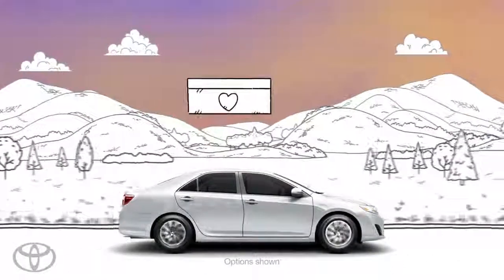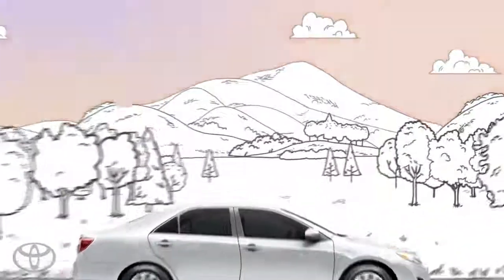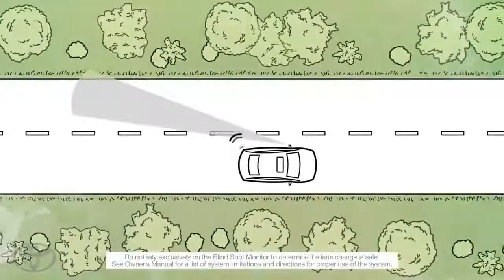Life is full of surprises. Some good and some not so good. It's why Toyota developed the blind spot monitor.